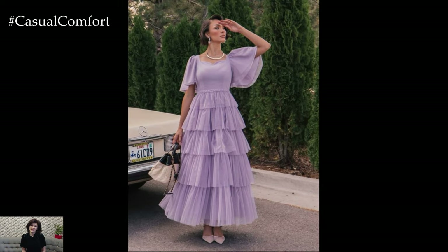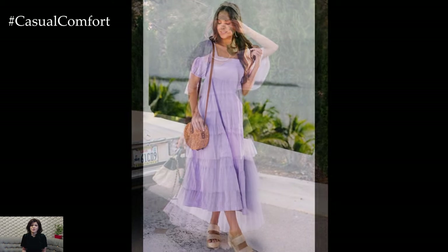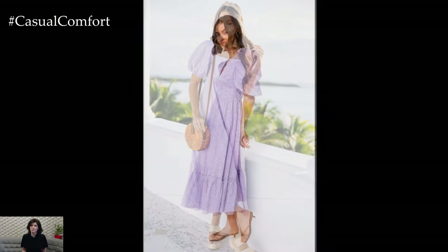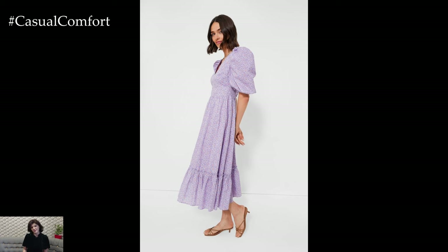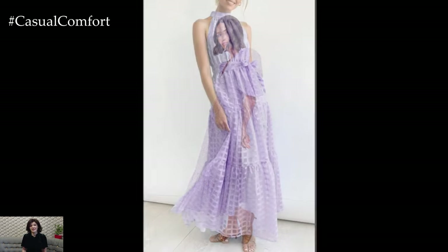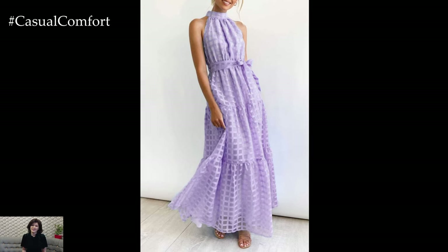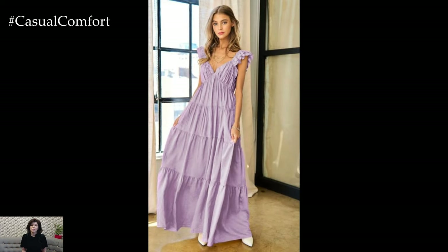Lavender maxi dress: lavender is a soothing and sophisticated color that works beautifully for summer maxi dresses. It offers a subtle pop of color without being overwhelming, making it a great choice for various occasions. For a bohemian-inspired look, pair a lavender maxi dress with leather sandals and a fringe bag. Add some layered necklaces and a floppy hat to complete the boho vibe, perfect for music festivals or outdoor gatherings.